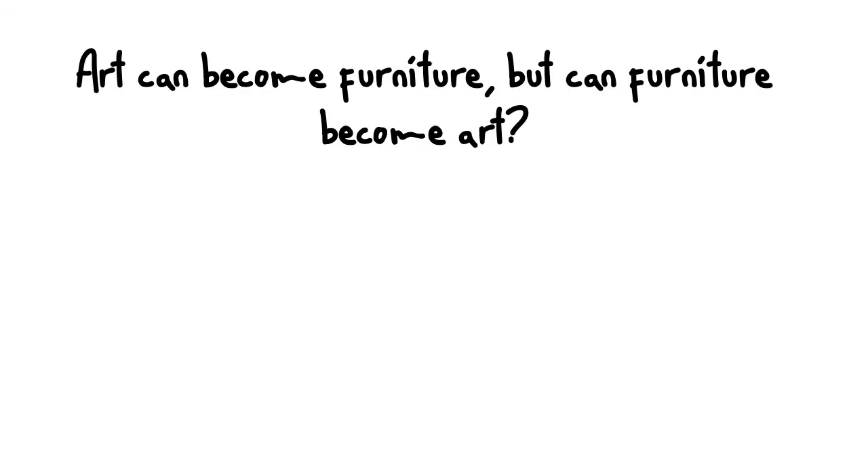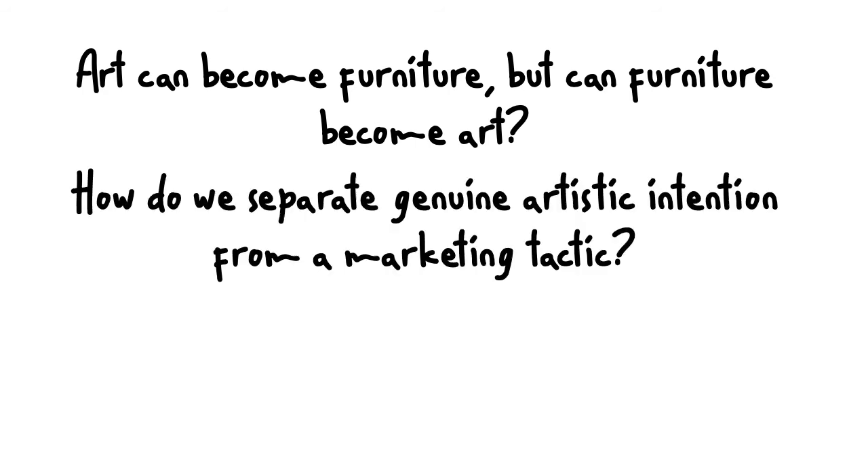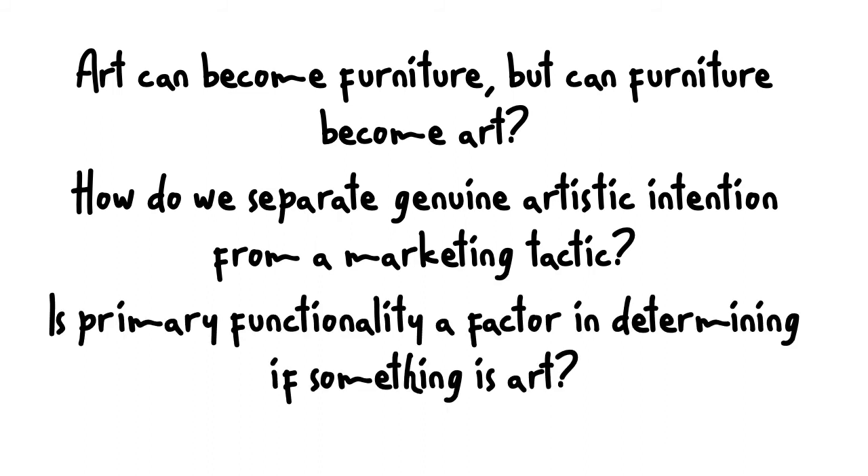Art can become furniture, but can furniture become art? We know Robert Wilson is creating these pieces and they're easily translated into furniture. But for a furniture manufacturer, could it translate into art? How do we separate genuine artistic intention from a marketing tactic? Wilson is creating his works from a basis of artistic passion, whereas a furniture company's objective is to sell a product. Can we separate the two? Is primary functionality a factor in determining if something is art? Wilson's pieces begin as art and end as art, whereas with the furniture company it primarily starts as a functioning tool.